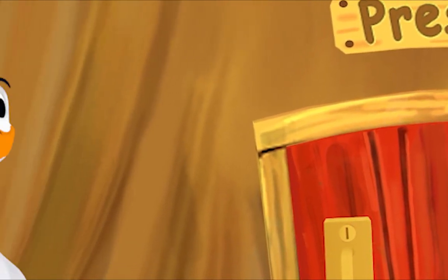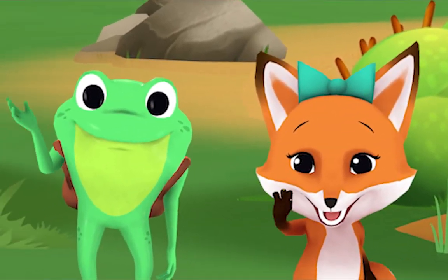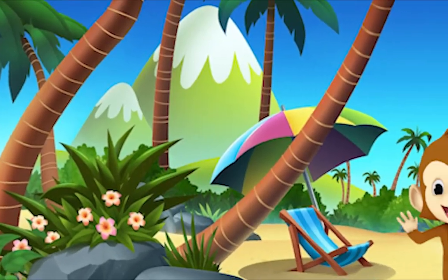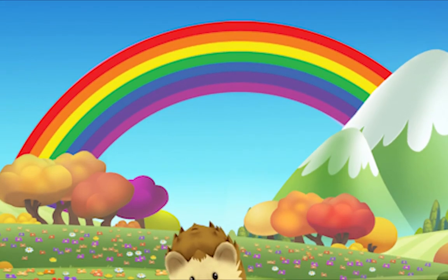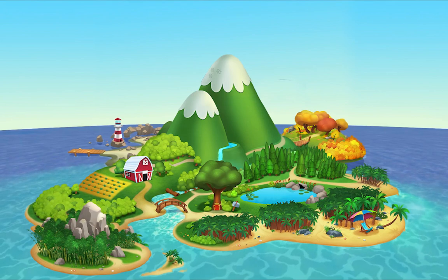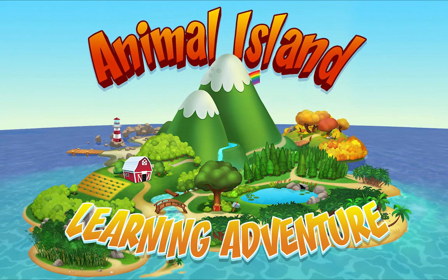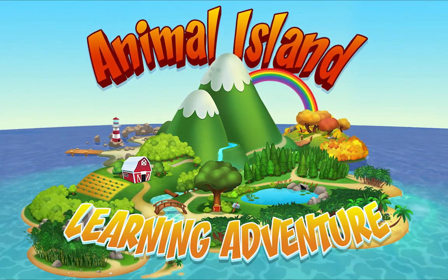We're happy together every day, having adventures as we play. Up in the hills, down on the beach, always a rainbow within reach. On Animal Island, on Animal Island, yeah! On Animal Island, on Animal Island, come on!